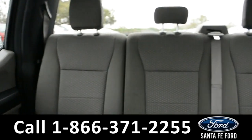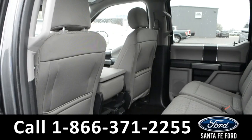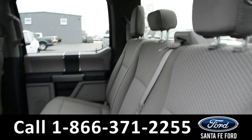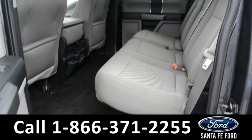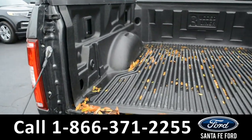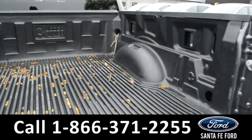Now let's take a quick look into the back row. Here in the back row, there are USB ports and 12-volt plug-ins. Here's a view into the bed of the truck where there is a plastic bed liner.